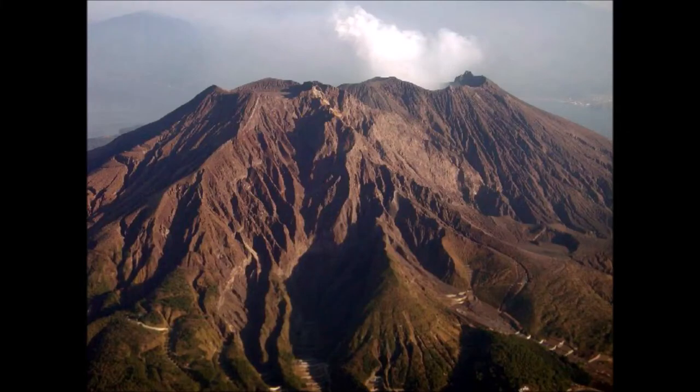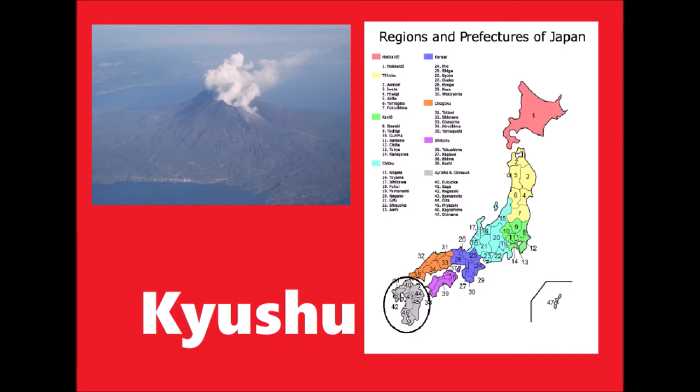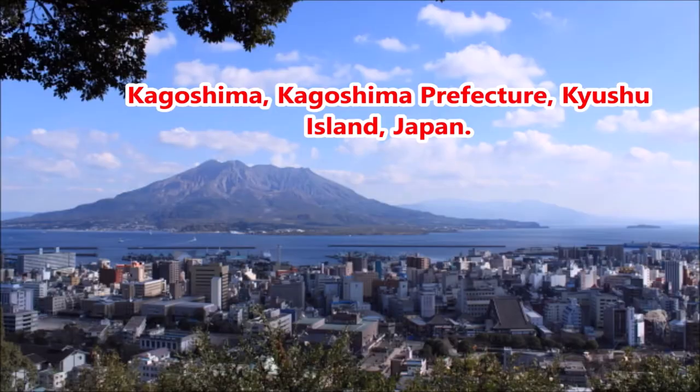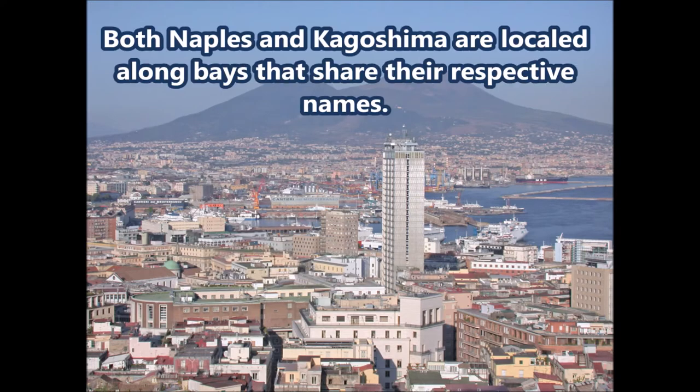Sakurajima is Japan's most active volcano. It is a stratovolcano located on the island of Kyushu in the far south of Japan, and it is part of the city of Kagoshima. The city of Kagoshima gets compared to Naples, Italy because of its warm climate and because it has a stratovolcano nearby.